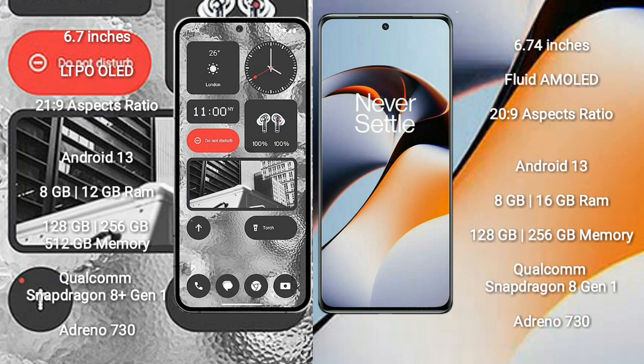Nothing Phone 2 uses a Qualcomm Snapdragon 8 Gen 1 processor with Adreno 730 GPU. OnePlus 11R comes with 8GB or 16GB RAM and 128GB or 256GB internal storage, also powered by the Qualcomm Snapdragon 8 Gen 1 processor with Adreno 730 GPU.